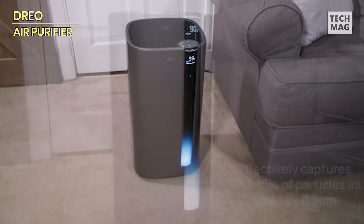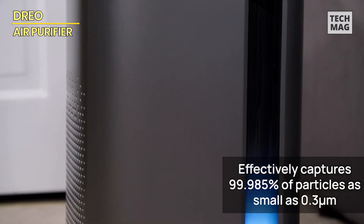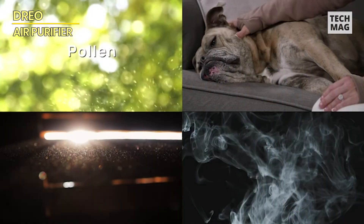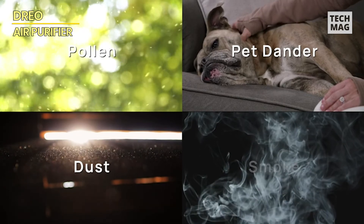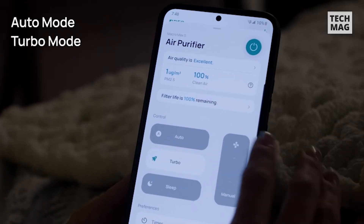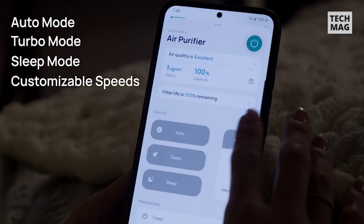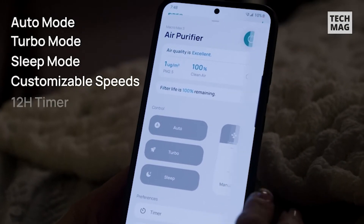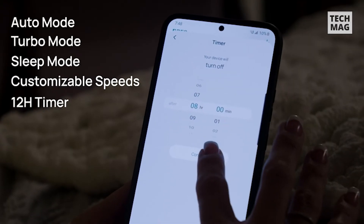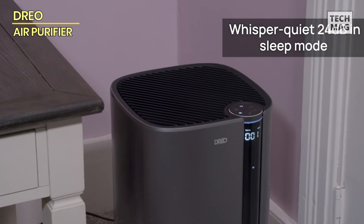It can cleanse spaces up to 2,030 square feet in just one hour. The H13 genuine HEPA electrostatic filtration system catches 99.9985% of airborne particles down to 0.3 microns, including allergens, pet dander, pollen, and VOCs, guaranteeing the cleanest air imaginable. Compatible with Amazon Alexa and Google Home, you can effortlessly manage your air purifier with voice commands, or use the DREO app to access additional features such as air quality reports, infinite speed adjustments, and modes.